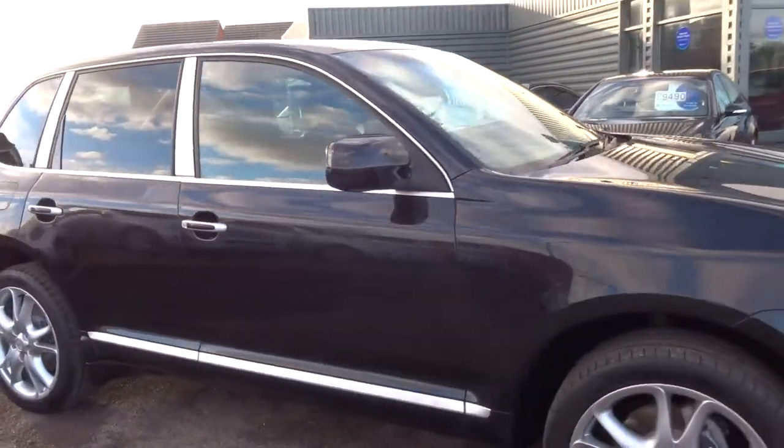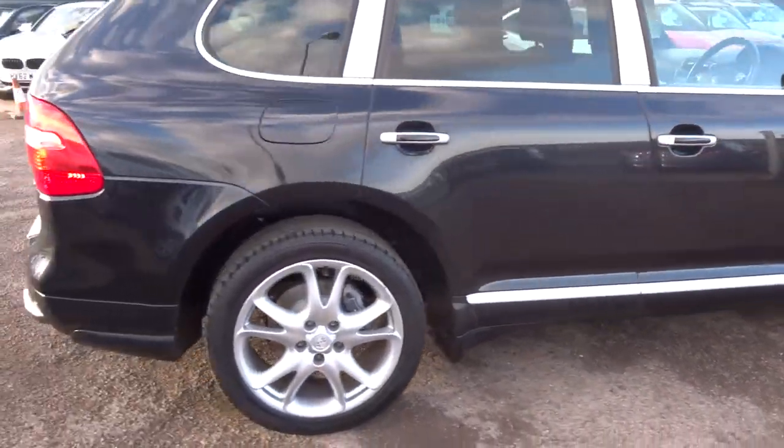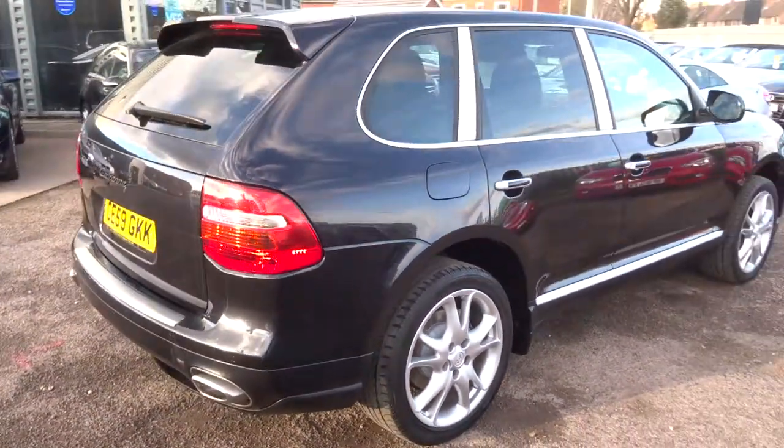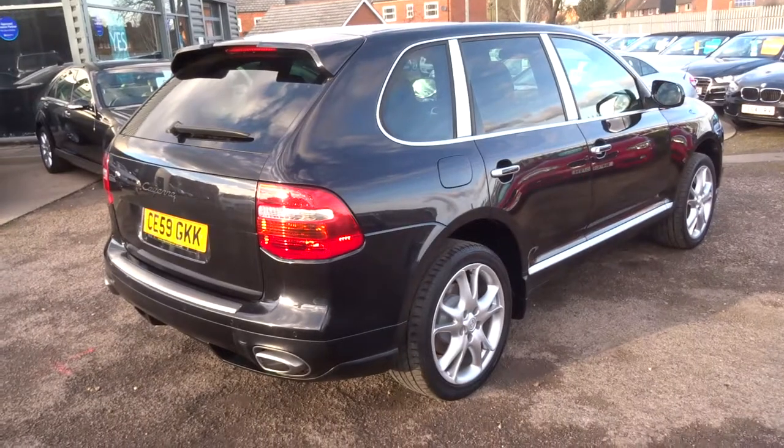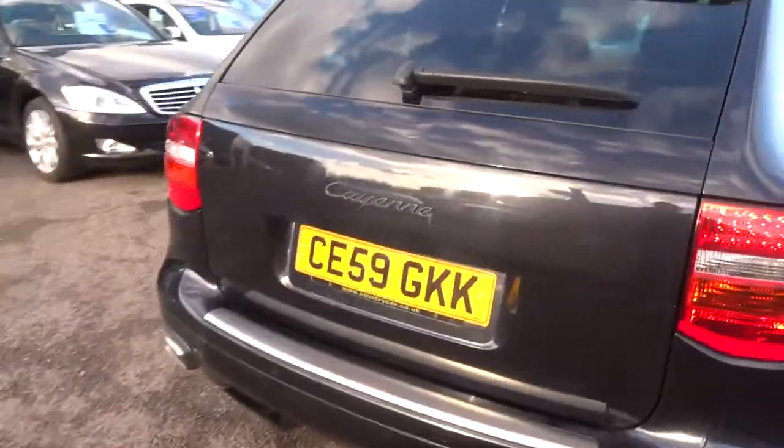The car needed an MOT. It's a third party company that does that for us, for your benefit. It gives another pair of eyes the chance to have a look over it and to scrutinise anything that may be wrong, which of course would be rectified.